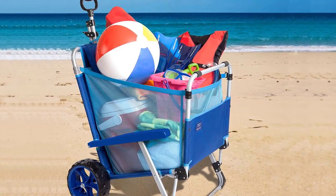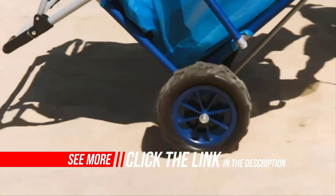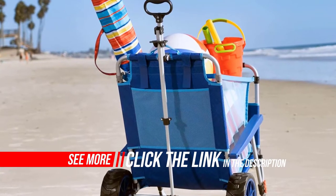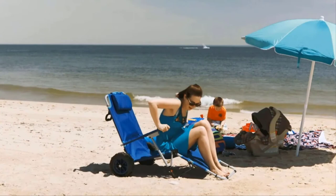When converted to a lounge chair, the four-position adjustable back lets you find your optimal position to enjoy the sun at the beach. It is the best solution for a day of fun at the beach, and folds flat for convenient storage in your vehicle, garage, or closet.